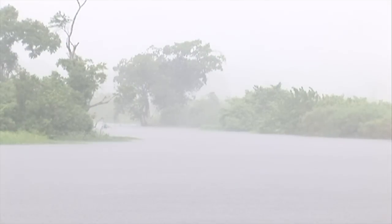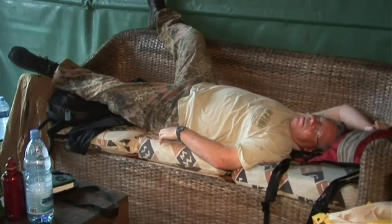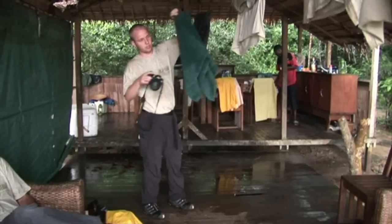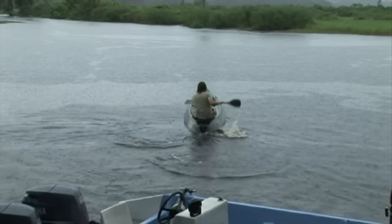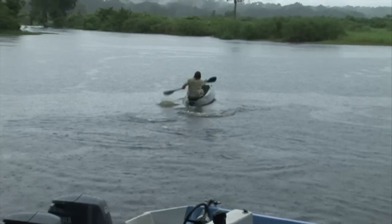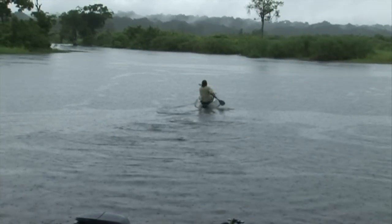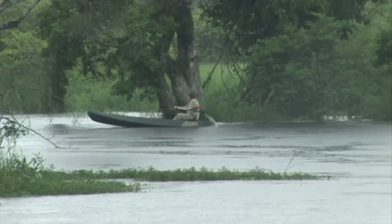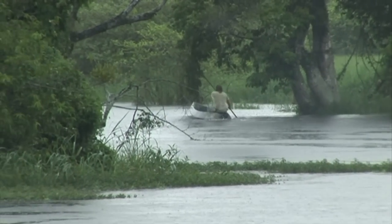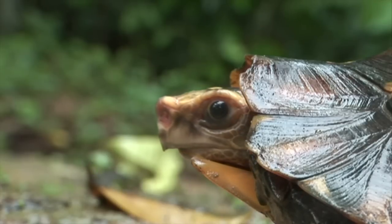Heavy rains forced the team to go back to base camp in order to protect camera and photo equipment. It also forced the team to have some rest, something they otherwise would have skipped. As soon as the worst rains were over, some team members could not wait to explore the area again. The bravest explored the surrounding waters by canoe, knowing that crocodiles and hippos are certainly present or that they might run into a crossing elephant. Luckily, there were no encounters with big game and the only reptile spotted was a forest hingeback tortoise, Kinixys erosa.